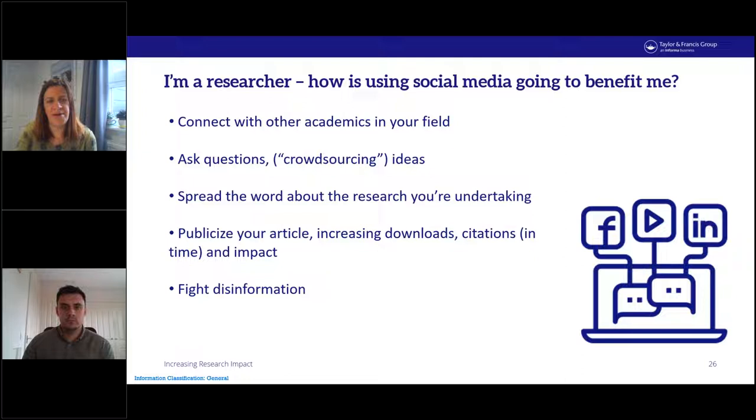Breaking this down into specific benefits of using social media: it's a great platform through which you can connect with other academics in your field, it allows you to ask questions within that community, it has huge power to help spread the word about the research you're undertaking, it allows you to publicize your article increasing downloads, citations, and impact over time, and it's also a powerful tool to fight disinformation.